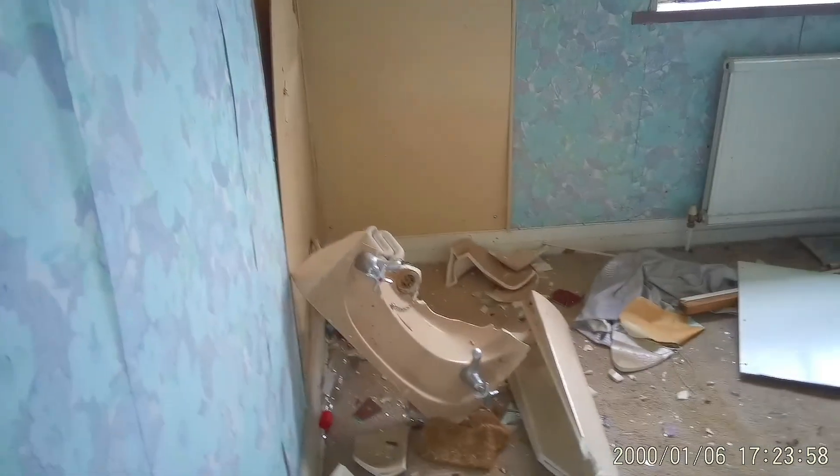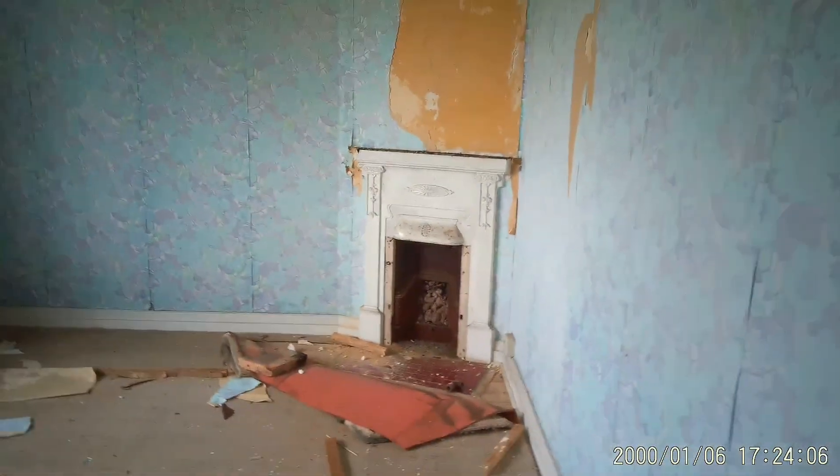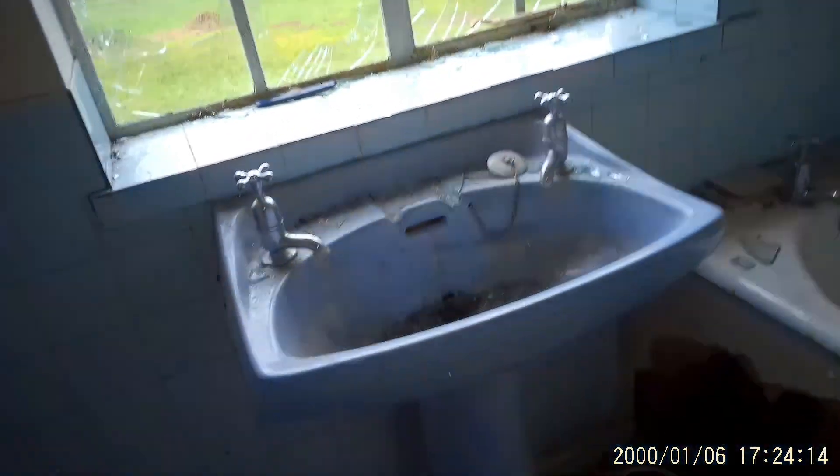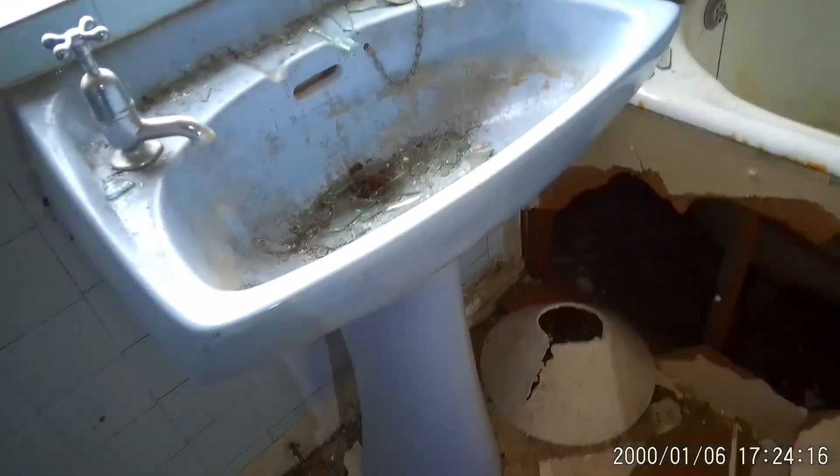Someone smashed the basin up. Another fireplace. A little bathroom heater. No one's smashed this basin up, but they've definitely smashed the one in the bedroom. Even the bath looks alright. Someone's nicked some of the copper pipe down there.